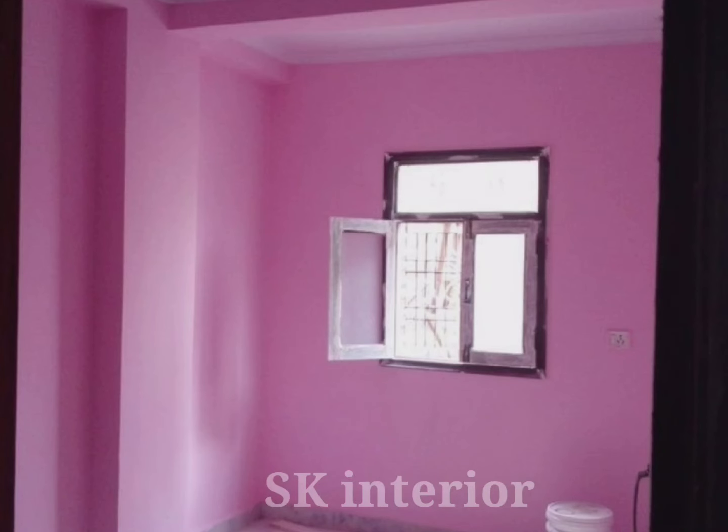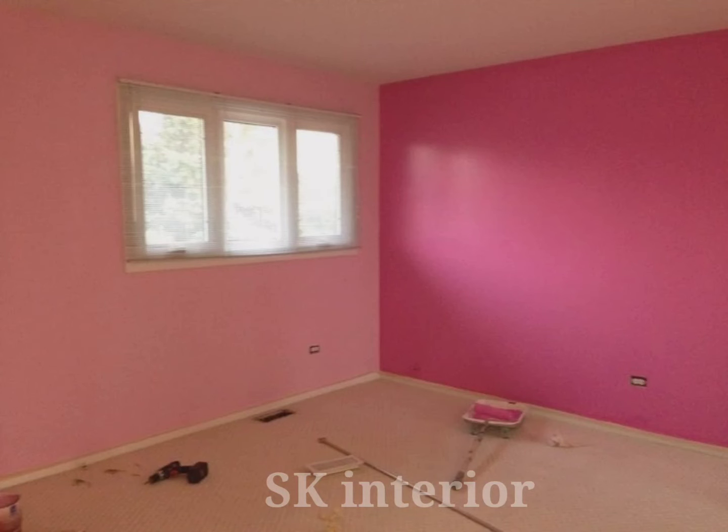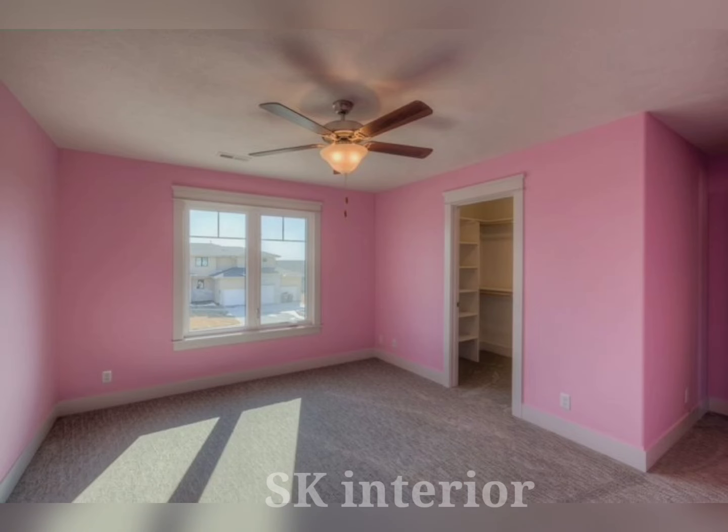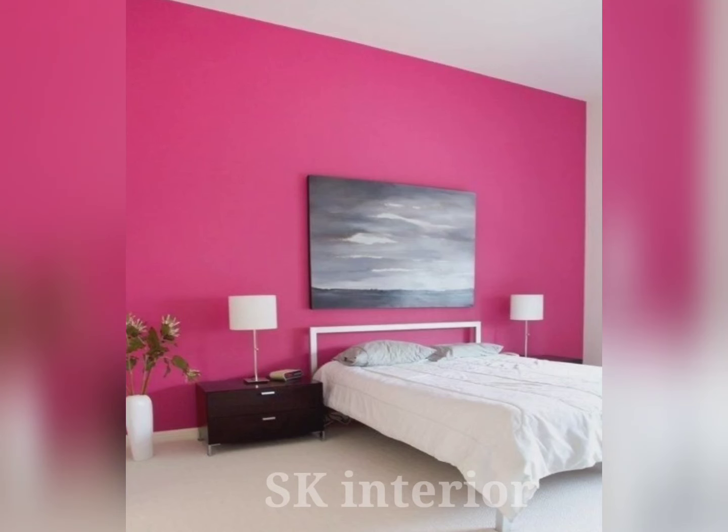Natural gray goes with almost any pink, but soft shades of baby pink look especially good with cool gray. Baby pink adds a soft, pivotal piece of your personality, and combined with gray, the combination balances the overall look of your room — it is not very chic and not very minimal, making it a versatile color combination.